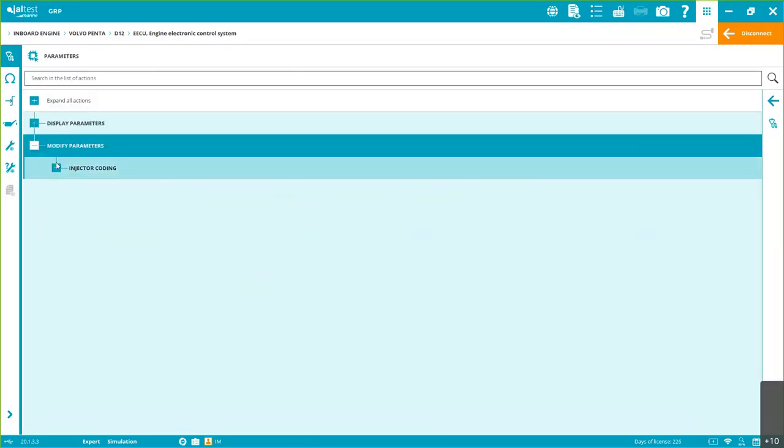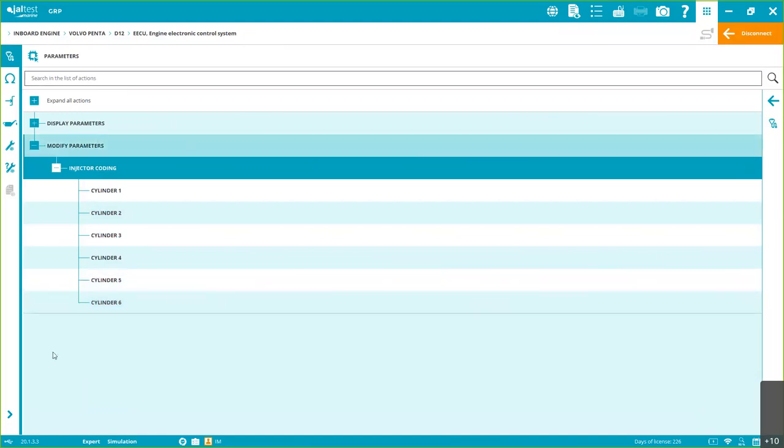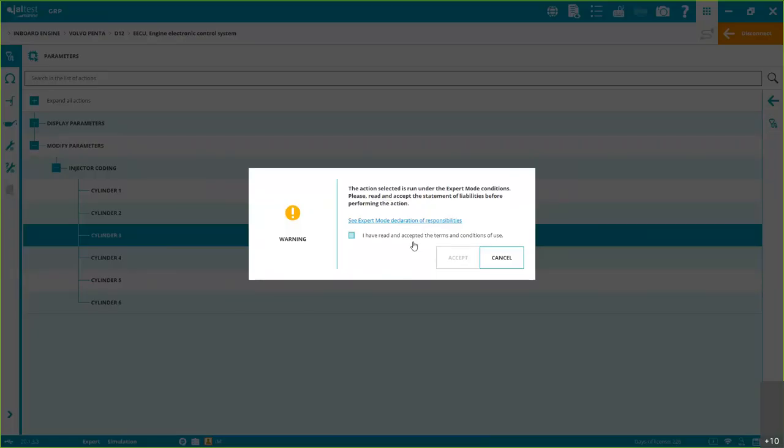Under Parameters, we have injector coding — very important and available in many brands and models. This is very useful and also very expensive if you need to call an external technician. Again it's Step 1, Step 2, Step 3. This uses an Expert Mode code, which you can request for free on our website at jotest.com. Go to the client section, type your email address and password, and generate the Expert Mode code. This is a security code.